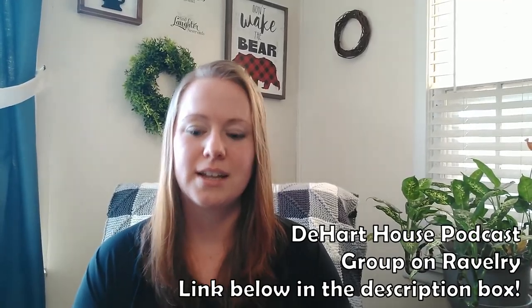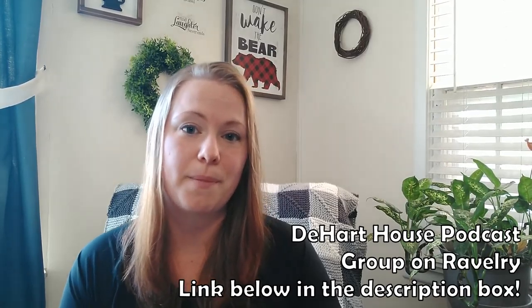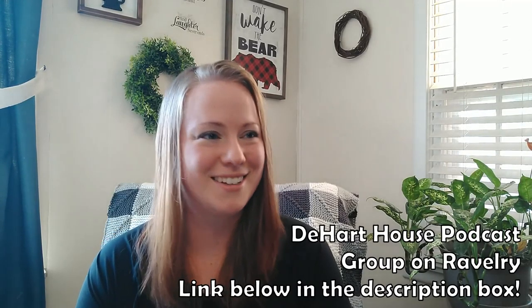I'll go ahead and talk about the make-alongs we currently have going on. If you haven't already joined the D-Heart House podcast group on Ravelry, you should — because we do host knit-alongs, make-alongs, have giveaways, ask for test knitters, and talk about patterns and things.